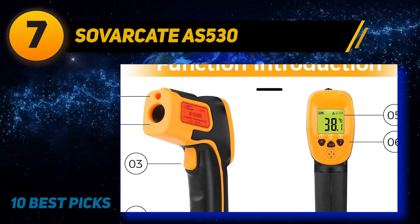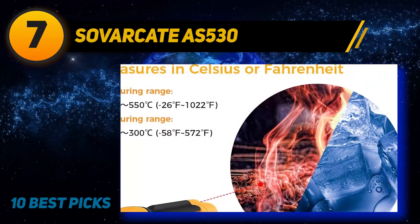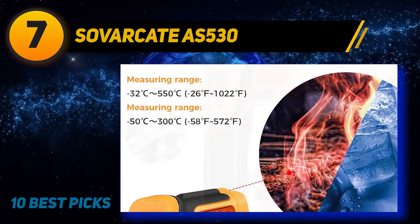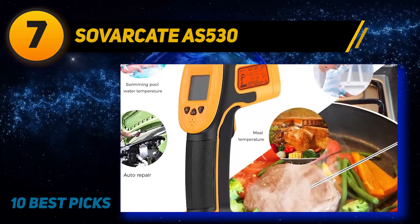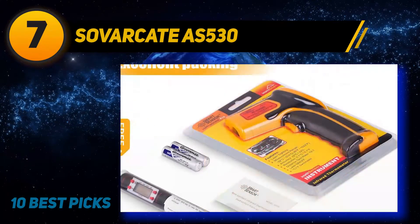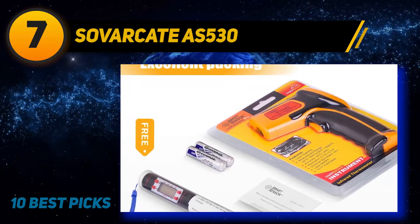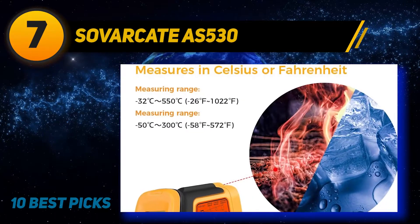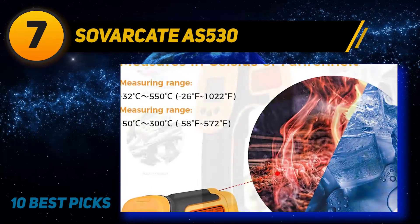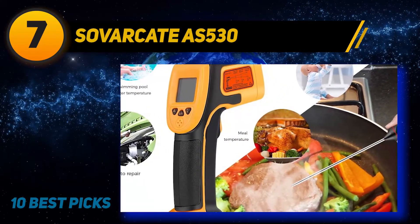The emissivity is fixed at 0.95 and can't be adjusted, so you won't be able to measure the temperature of everything in your home or workspace. There is a built-in laser for precision measurements. The display screen has optional backlighting, and you can choose between Celsius and Fahrenheit. It also includes auto shut-off and a hold function. The model is built to last, with an ABS shell with anti-wear resistance to reduce damage, even with daily use, and a comfortable grip.